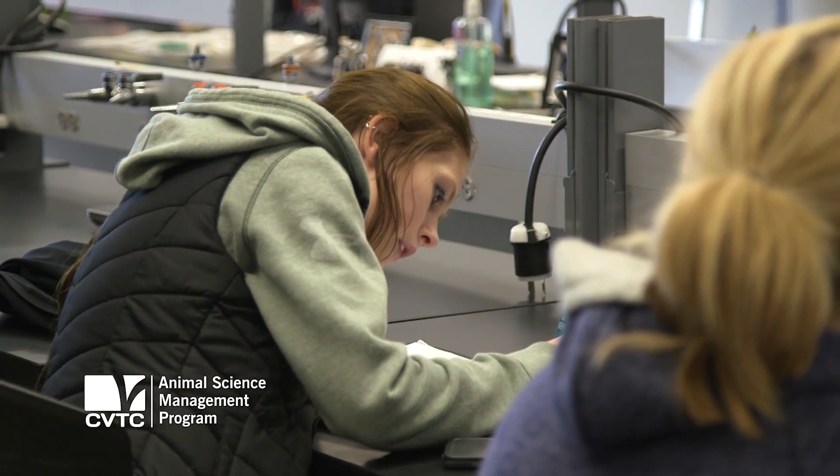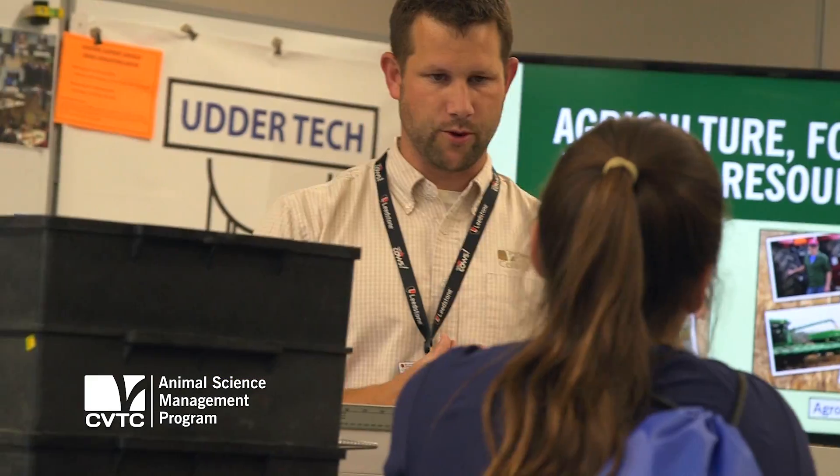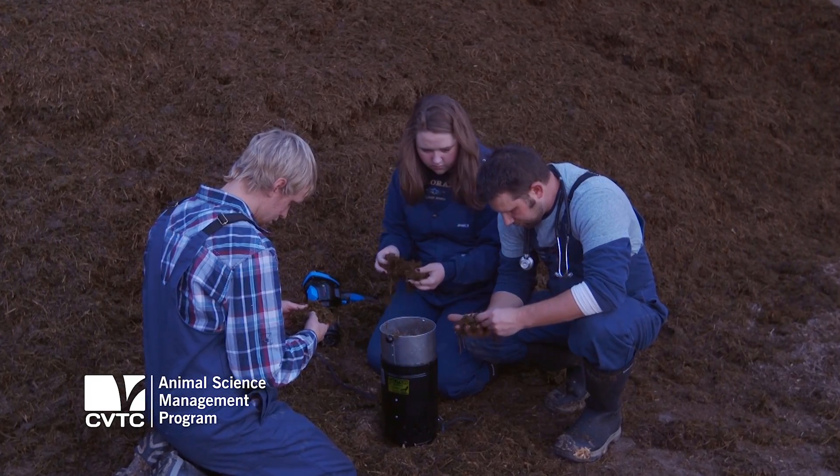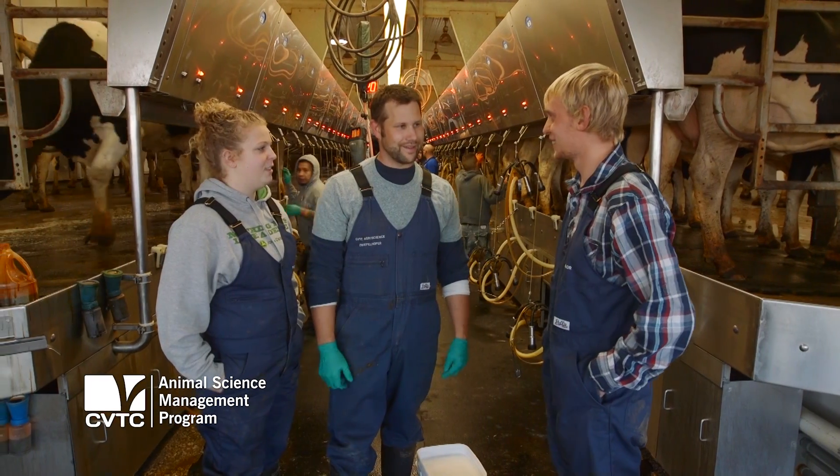Ag seems to be really on the rise and there's a lot of jobs opening up, and Adam, our instructor, he's also really good at finding jobs for us with our internships. He really helped us to find what we wanted.